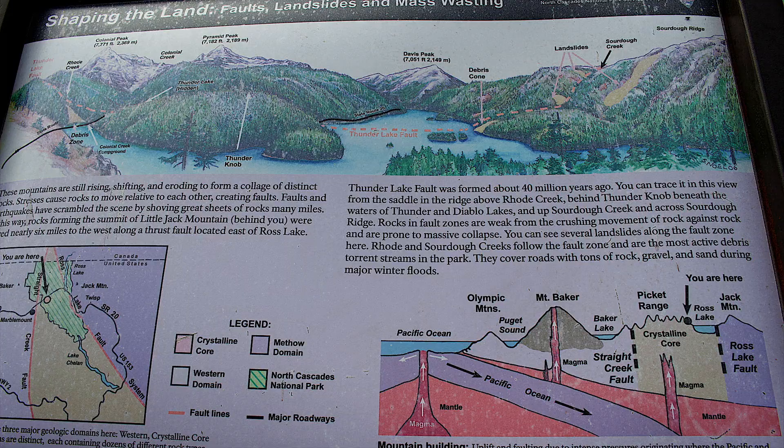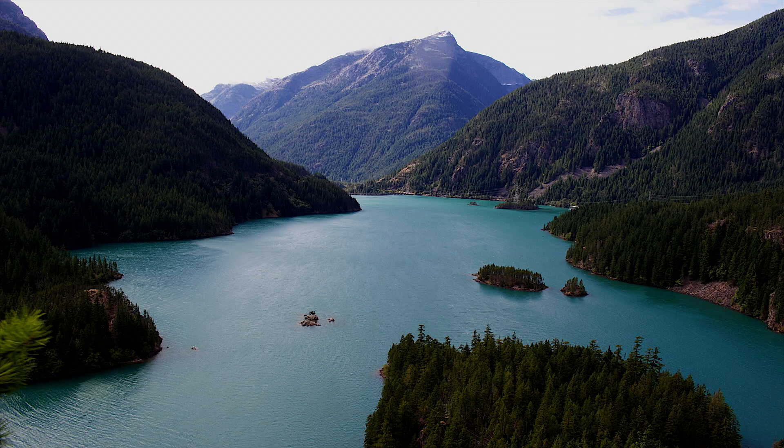One of the cool things about this view is you can see where the Thunder Lake Fault comes through. Along the faults, the ground is kind of unstable and rock can be pretty loose, so you've got some landslides that have happened around here. You can see up on the hill there, and the fault comes right across Diablo Lake.